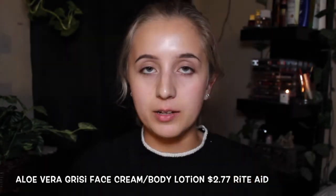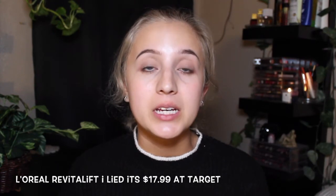After that, I go in with a moisturizer. The one I've been using is the Oliveira moisturizer — I got it at Rite Aid. And then next, I go in with an eye cream. I usually go in with the L'Oreal Revitalift. This was expensive — I think it was like 20-something dollars — but I really wanted an eye cream, so this is what I invested in.